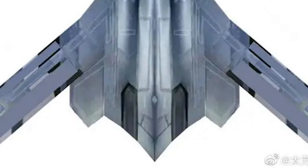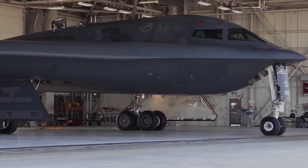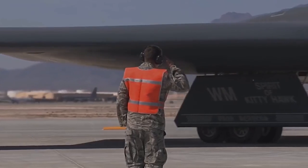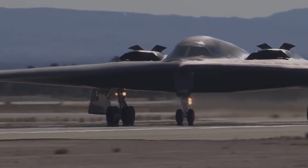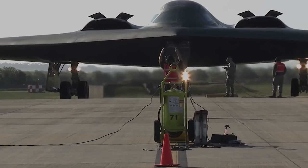Again, we don't know if this model shows the final design of the Chinese stealth long-range bomber. Based on how secretive the Chinese kept their military projects, this is most likely just a design concept or a flying wing design that was lost in the design competition.